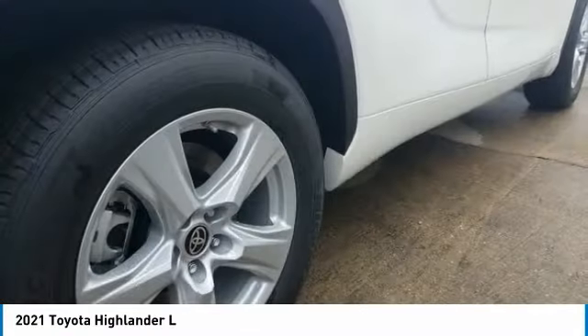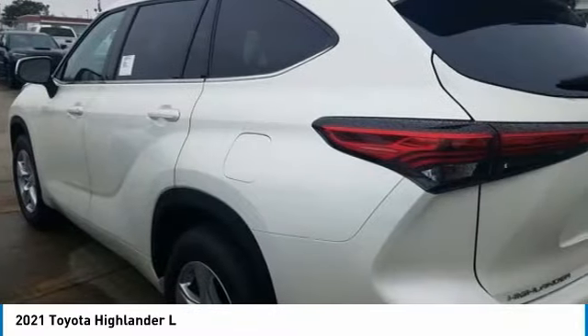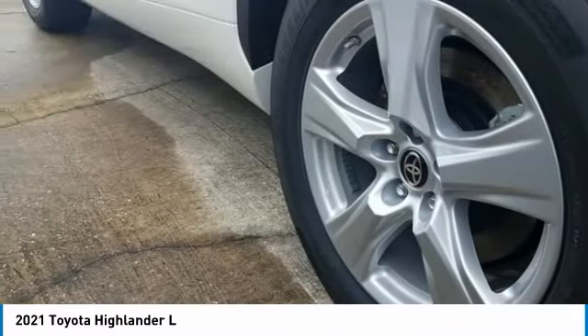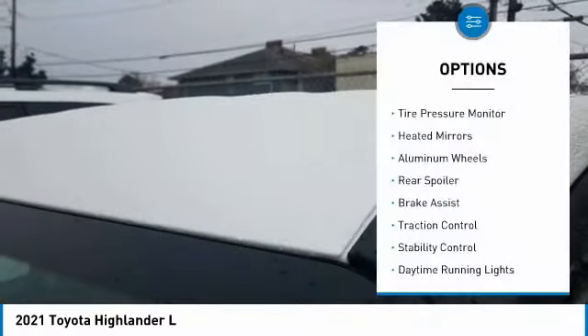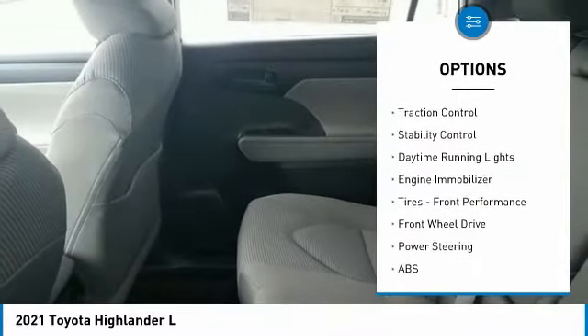A 2010 top safety pick, the Highlander is where substance meets style and is priced below $35,000. Here are some of this vehicle's great options: tire pressure monitor, heated mirrors, aluminum wheels, rear spoiler, brake assist.